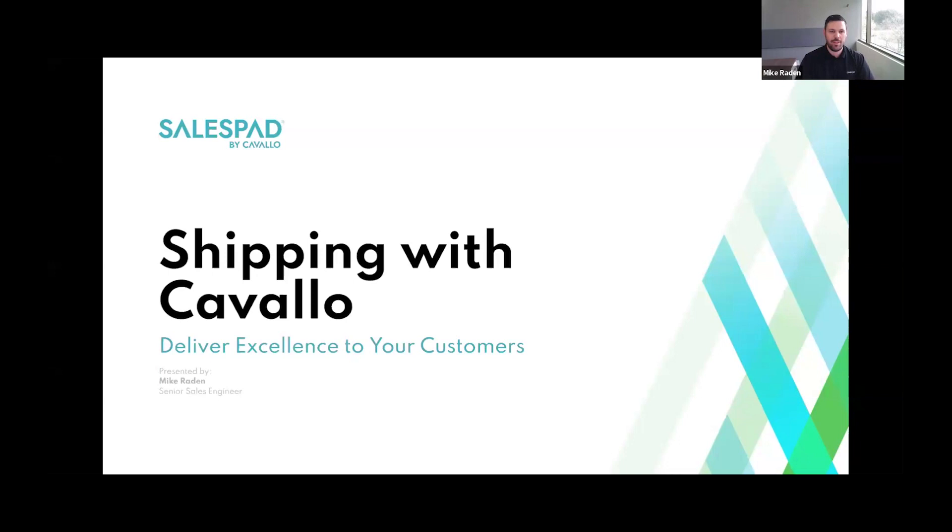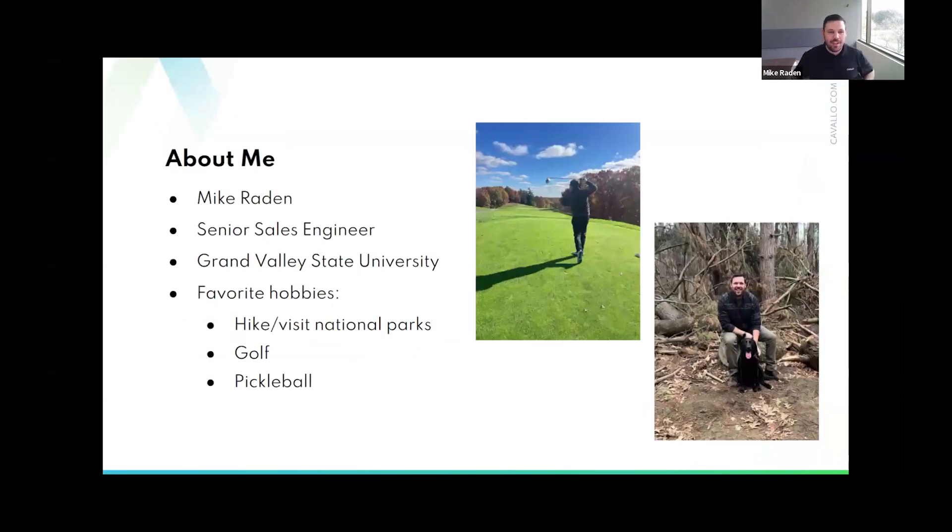Thanks for kicking things off, Elizabeth. My name is Mike Graydon. I'm a Senior Sales Engineer and I've been with Cavallo for two and a half years. I went to Grand Valley State University, right up the road from our headquarters in Grand Rapids, Michigan, where I studied Management Information Systems and Marketing. Some of my hobbies include hiking, visiting national parks — I'm heading to the Grand Canyon in a couple of weeks — as well as golf and pickleball.